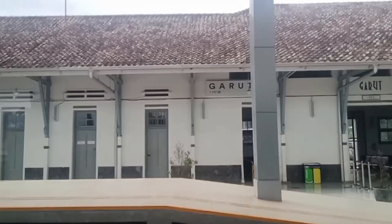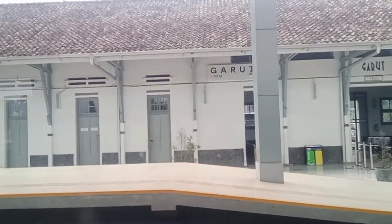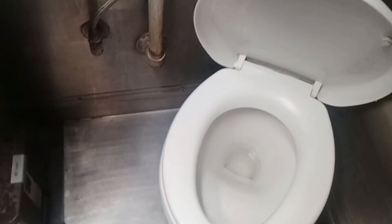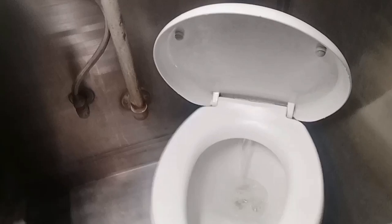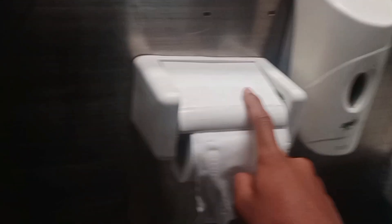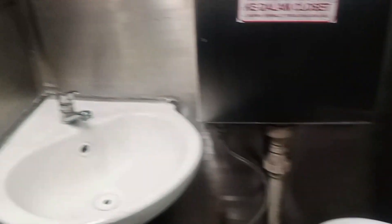Kita tunggu kereta Api Cipurai diberangkatkan dari stasiun Garut tepat pada pukul 7 lebih 5 menit. Sekarang dari toilet di ekonomi 3 kereta Api Cipurai. Yang pertama ada closet duduk. Kita cek airnya — apakah berfungsi? Berfungsi. Semprotan airnya juga berfungsi. Ada juga wastafel untuk cuci tangan, ada sabun, ada tisu, dan ada cermin. Ada pengharum ruangan juga di sini.